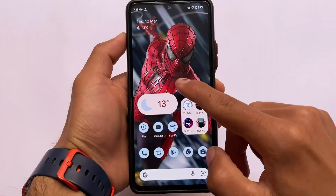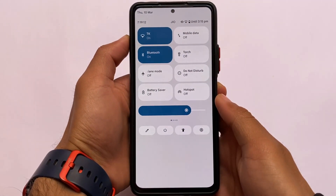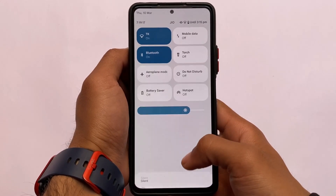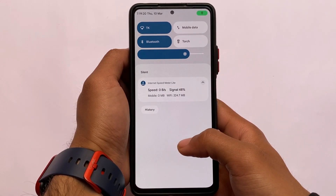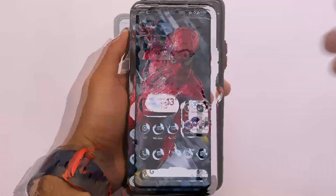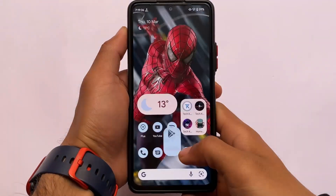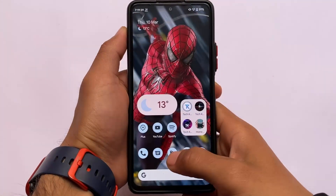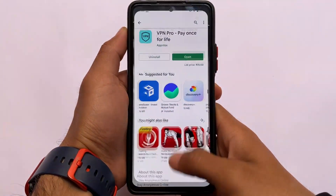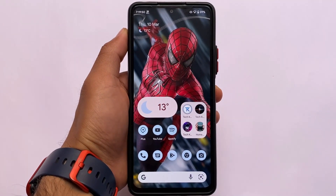The power menu also has the same white background. You can customize these things using Magisk modules if you want. Looking at the app opening, app closing, and multitasking speed, I found this ROM quite smooth. I've tried a lot of custom ROMs for the Redmi Note 10 Pro and the smoothness here is definitely good. There may be other great ROMs as well, but I'm talking about my experience with the Pixel Extended ROM.